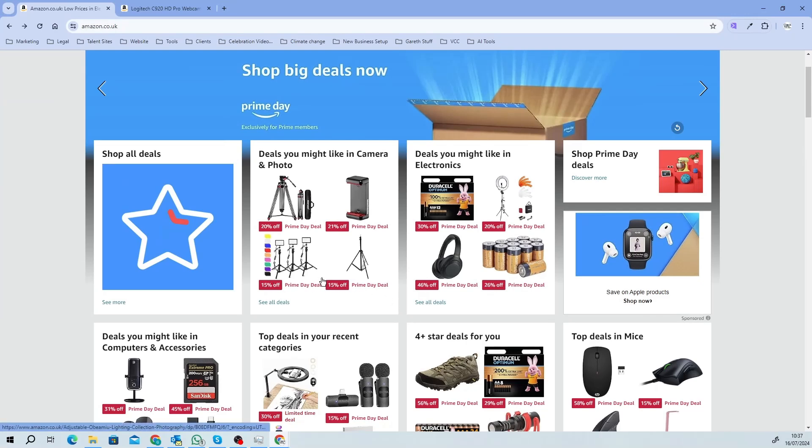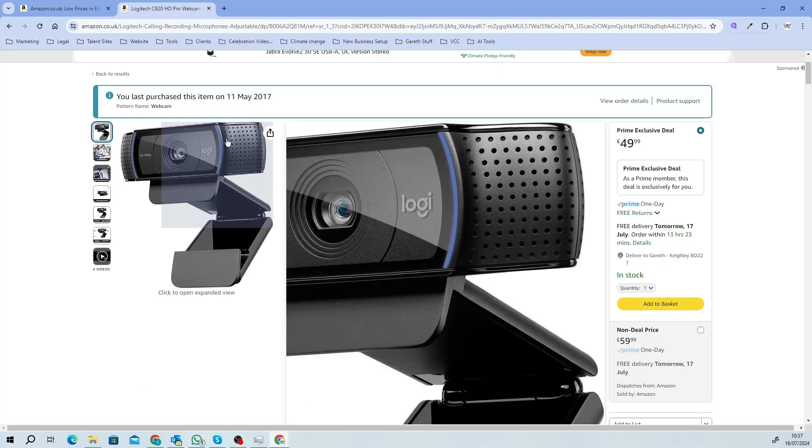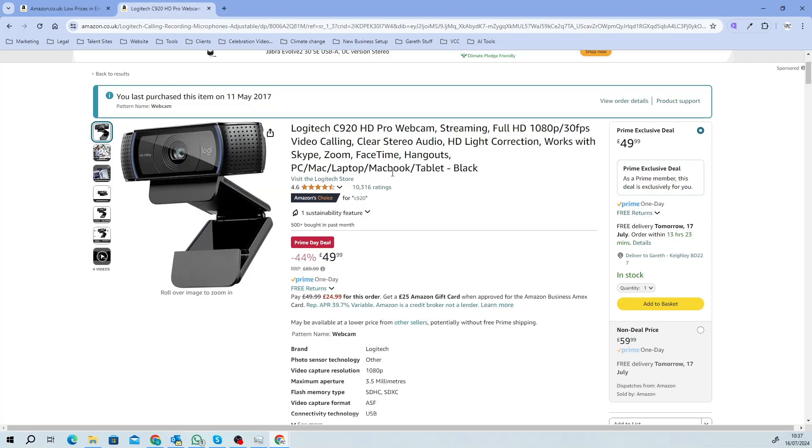You can see here there are absolutely brilliant deals. For example, the Logitech C920 camera, which I personally use — it's a full HD camera — has got 44% off at the moment. That's a pretty good discount.